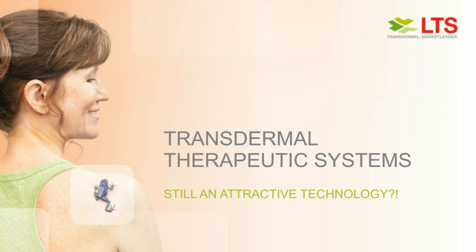Good morning or good afternoon, everyone, depending on where you are joining us from, and welcome to today's webinar. My name is Garrod from Business Review, and I will be your host today.